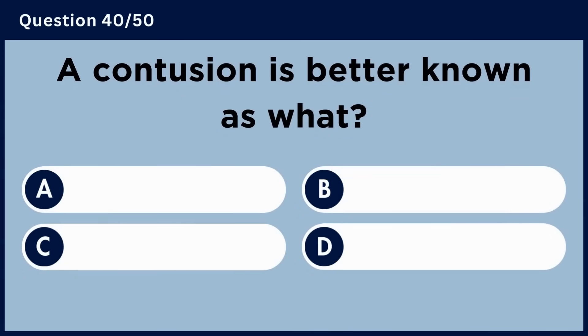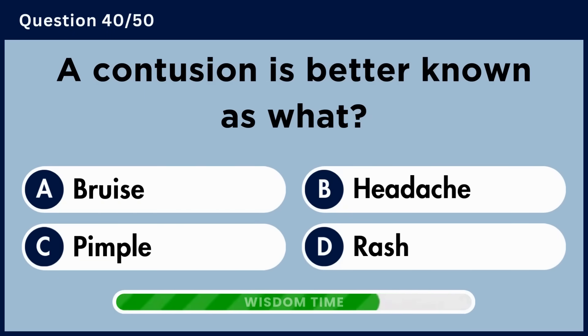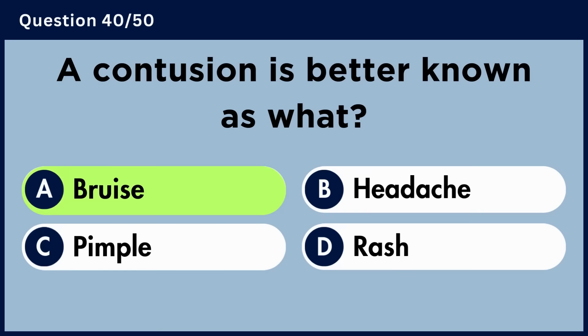A contusion is better known as what? Answer A: Bruise.